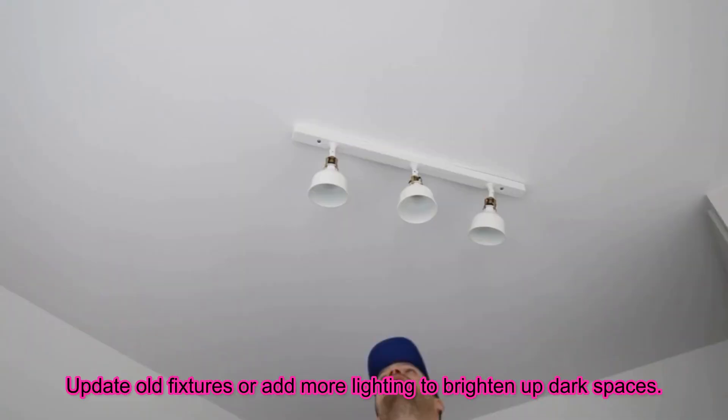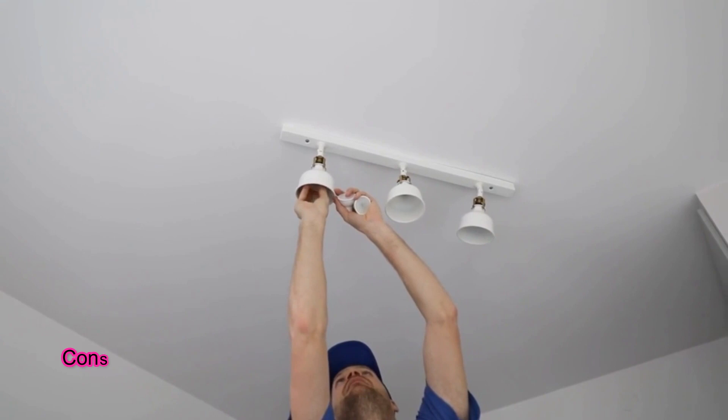Lighting is another game changer. Update old fixtures or add more lighting to brighten up dark spaces. Consider energy-efficient LED bulbs to save on electricity bills while improving the ambience of your home.